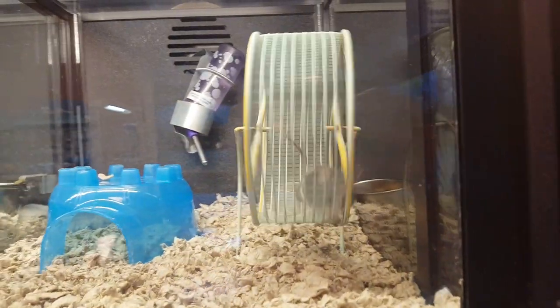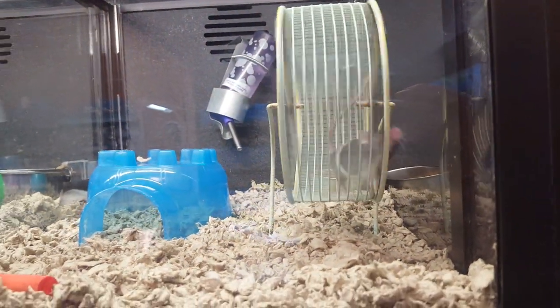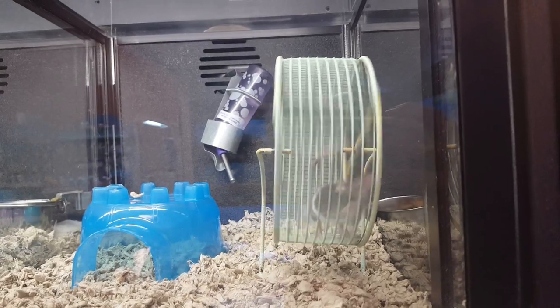Look at the hamsters - look at this one. He's exercising! Oh my gosh, that is adorable. Look at this - hi cute guys, hello.